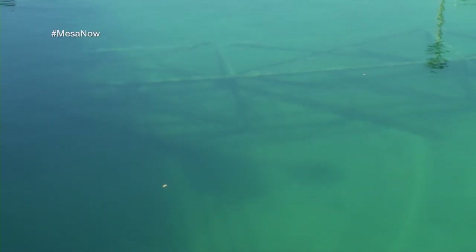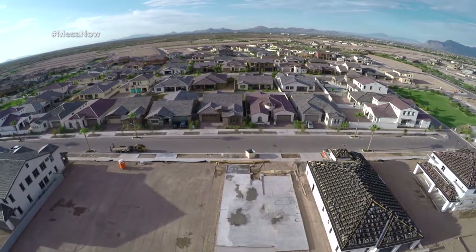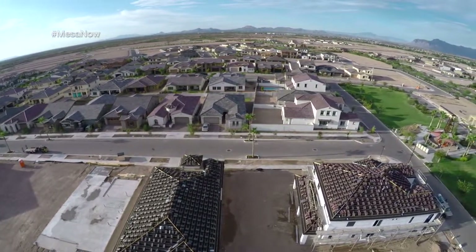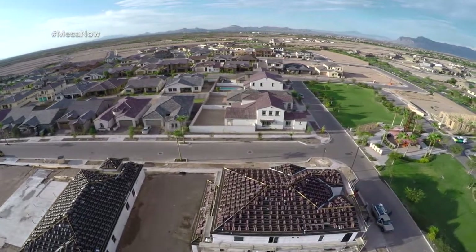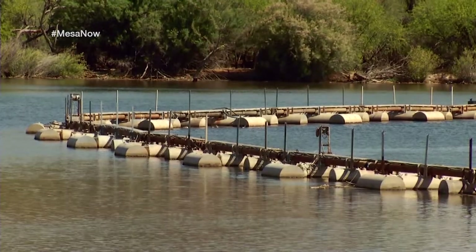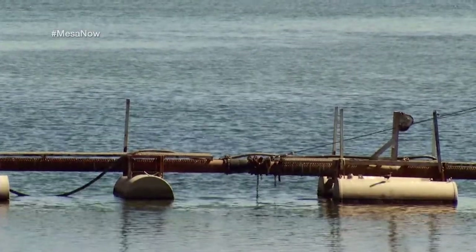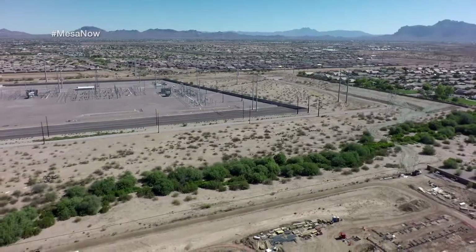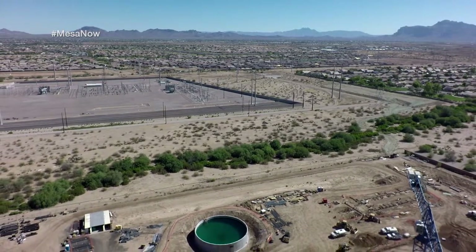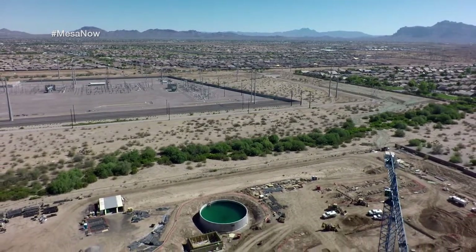This is a fast-growing part of Mesa — southeast Mesa — with Eastmark, Apple, and a lot of other businesses moving into the area. In order to provide water for them, it currently has to be pushed all the way down from northeast Mesa. Now with the water treatment plant strategically located here at Elliott and Signal Butte, tell us where we're getting the water from.